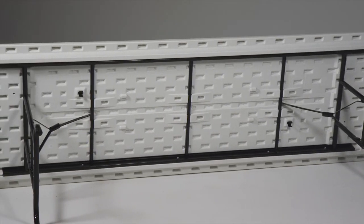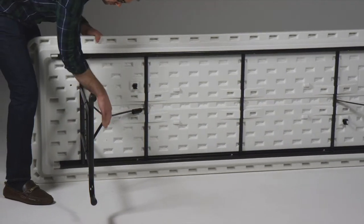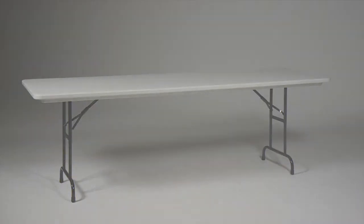Our PolyLite brand of tables come standard with Gravity Lock legs, with the option for adjustable height. Contact us to learn more.